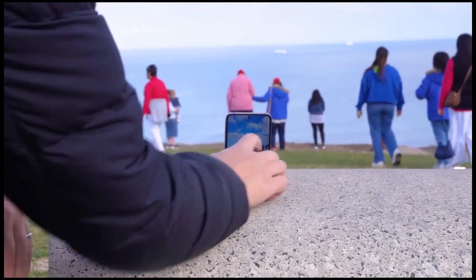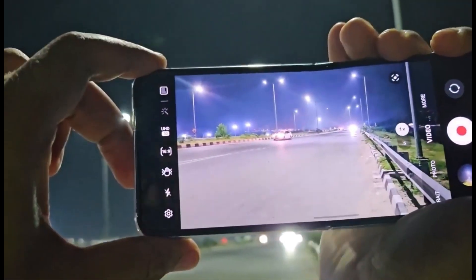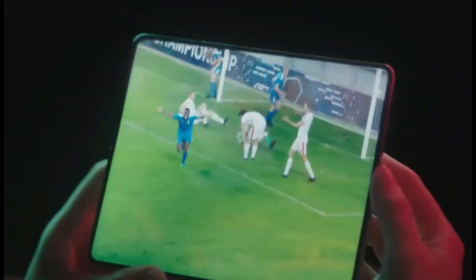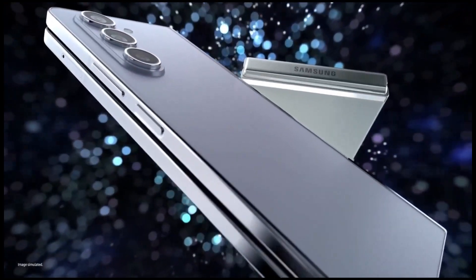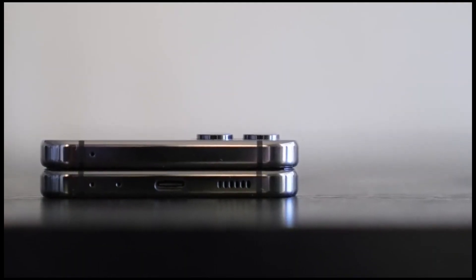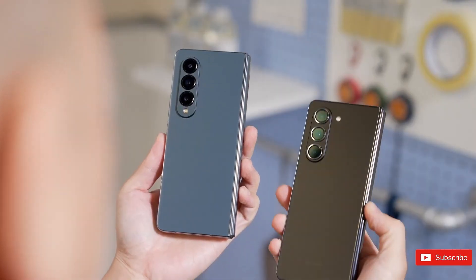Samsung's foldable phones have been making progress in design and durability. The latest models, like the Galaxy Z Fold 5, show significant improvements from the original. With the upcoming Galaxy Z Fold 6 and Flip 6, Samsung might include a new type of display called Fold, which is expected to be brighter than previous models, though there are still some challenges with its development.